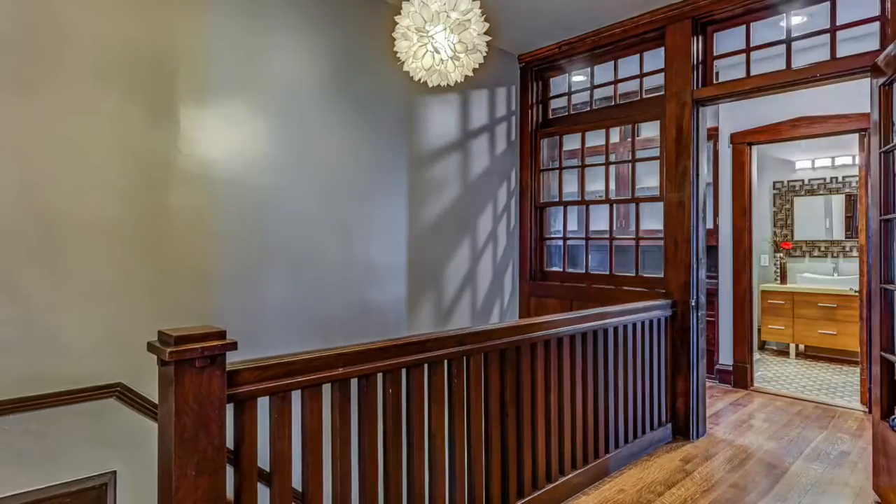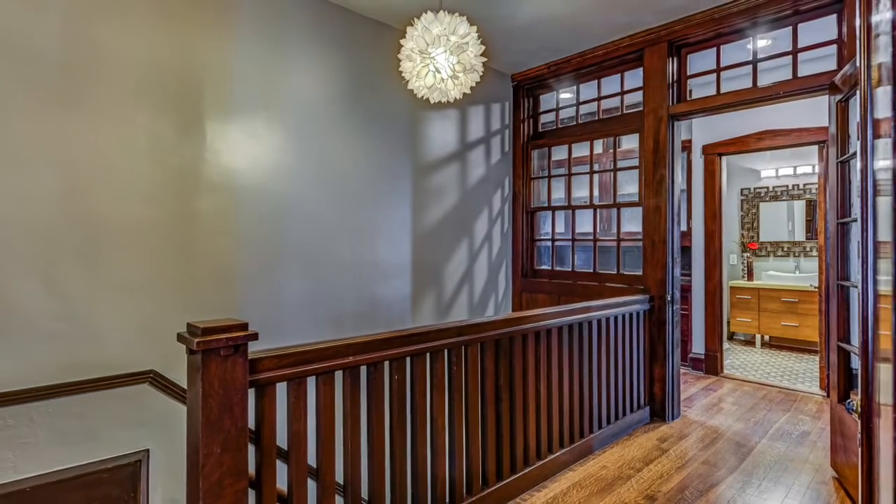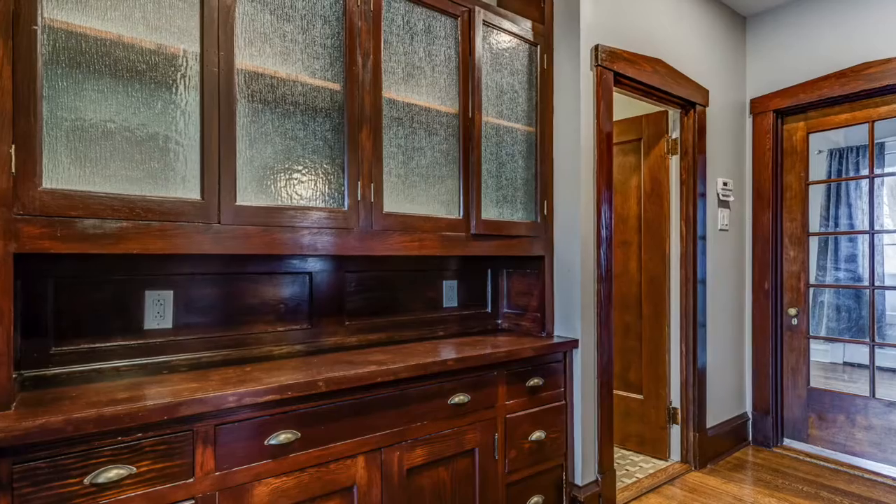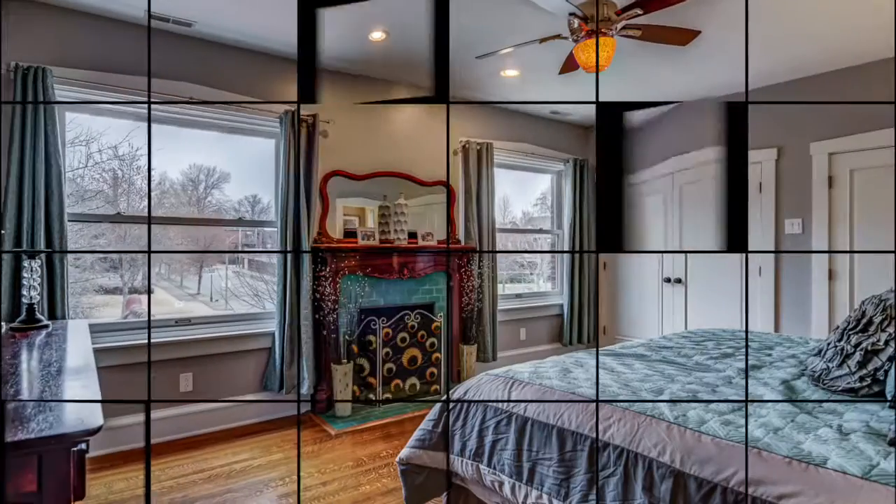Upstairs, for extra privacy, the bedrooms have added seclusion from your lower level with an attractive historic woodwork and glass door, and store your linens in a stylish custom-built butler's pantry.